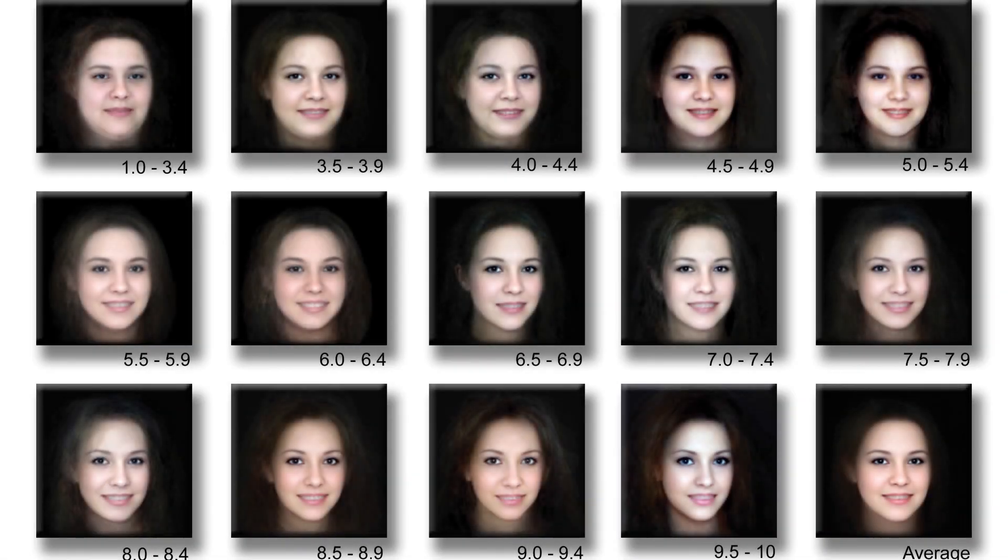In this video, we'll dive into what makes a face universally attractive. You're walking down the street, minding your business, when BAM — someone so attractive walks by that your brain short-circuits. And here's the interesting part: if you showed their face to someone on the other side of the planet, they'd probably agree they're stunning. Why? How? Is there some secret code to facial beauty? Turns out, yes.